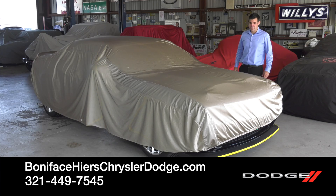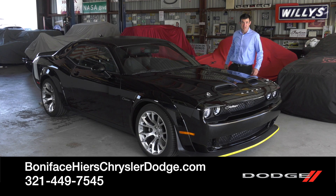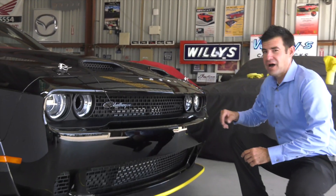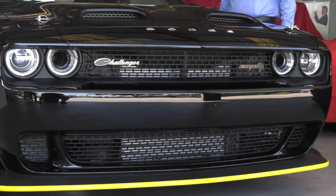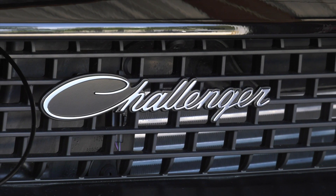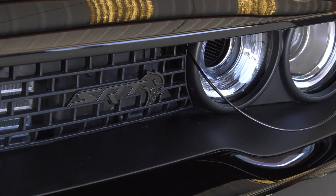Hi, I'm Kevin Pressel with Boniface Hires Auto Group, and I'm here to tell you about the Dodge Challenger 2023 Black Ghost Special Edition. Dodge is very proud about this Challenger. You're going to notice in the front the Dodge emblem in chrome lettering spread out along the front edge, the bright white racing stripe along the back, the Challenger emblem again in chrome in script, and the SRT on black on black on the left-hand side of the grille.